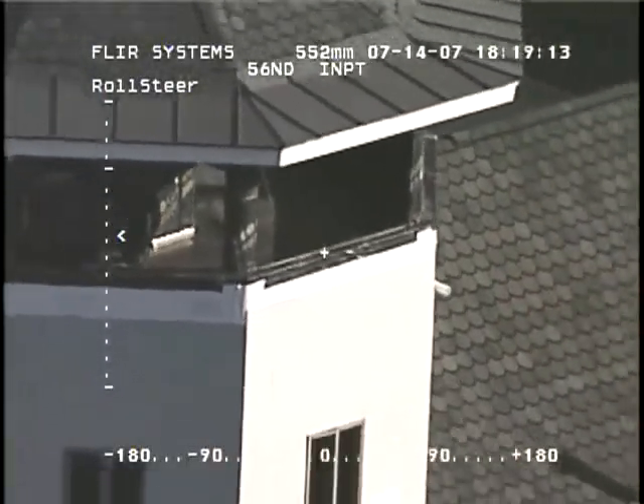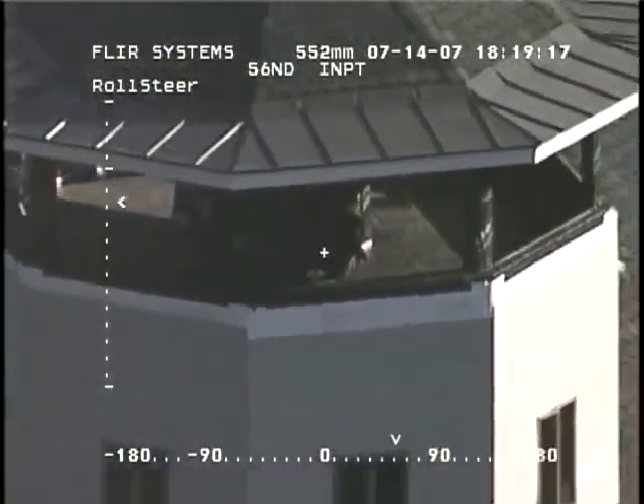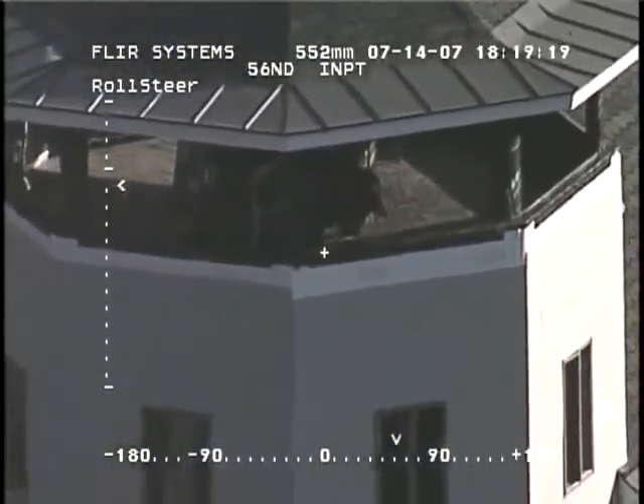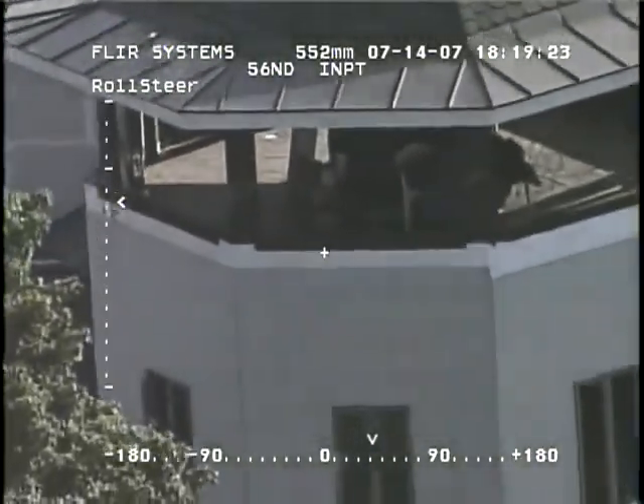The flooring doesn't look right — it looks to be more tarp-ish. There is a blue tarp sitting on a chair, like a plastic chair, and it looks to be construction material like paint cans or something in behind it.